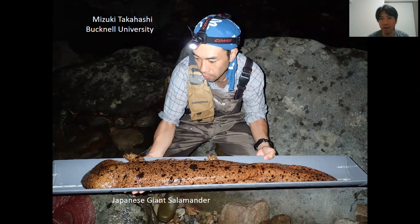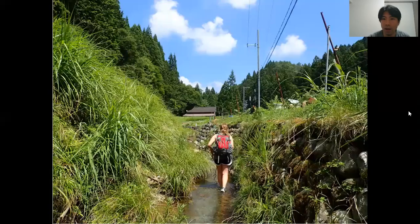As you can see, the size of the salamander that I'm holding in the picture — these guys are really large animals. And as you can imagine, they live in large rivers usually. However, we know that sometimes they use small streams like this one, but we didn't know how often and how they use these small streams.